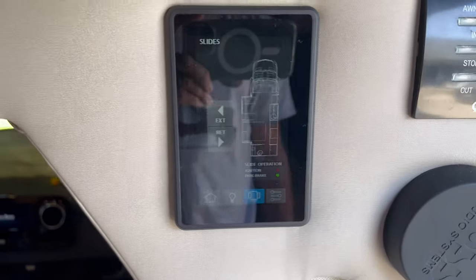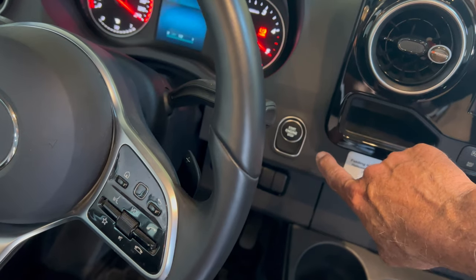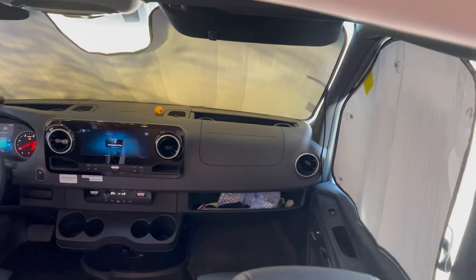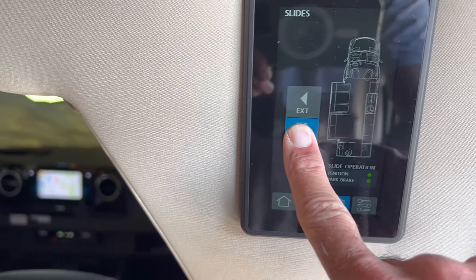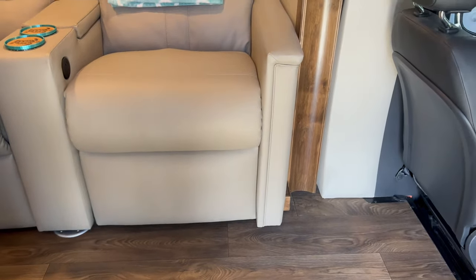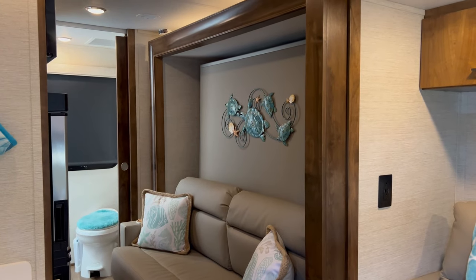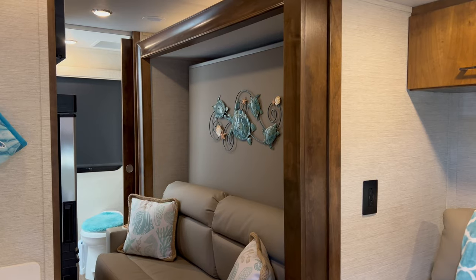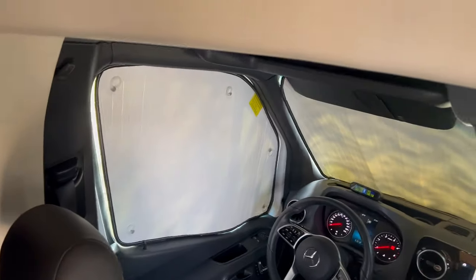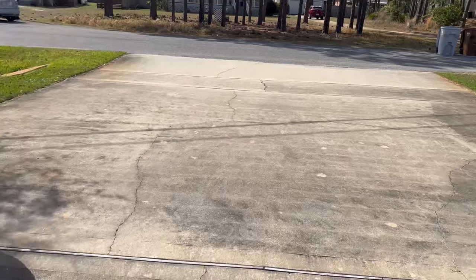Now we're going to bring the slide in — I'll show you how to do that. You've got to make sure the emergency brake is on. You hit the start button for the engine twice. It starts beeping because the jacks are down. Then you come over here, hit retract, and there you see your slide comes in. Turn that off and it stops.